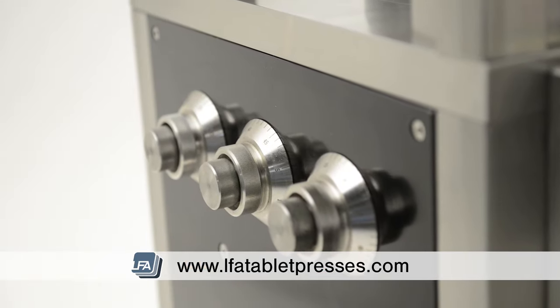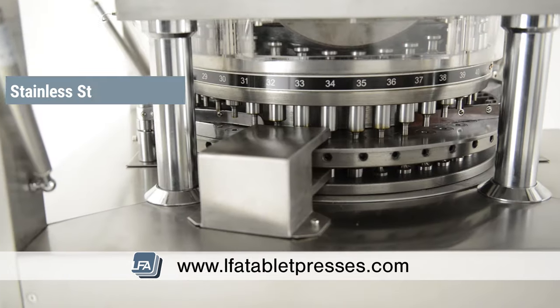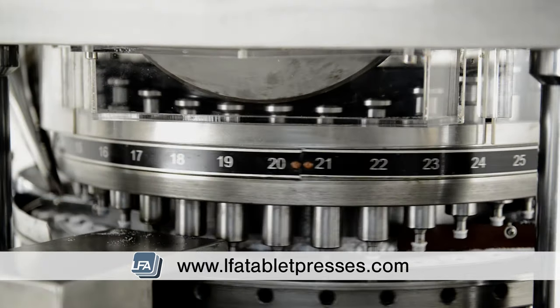All of LFA's RTP range is solidly engineered with reliable components and powerful motors. Some of our RTP range includes features such as stainless steel contact parts, turret shields for safety and hygiene, touch screens, and pressure overload protection as well as other safety features.